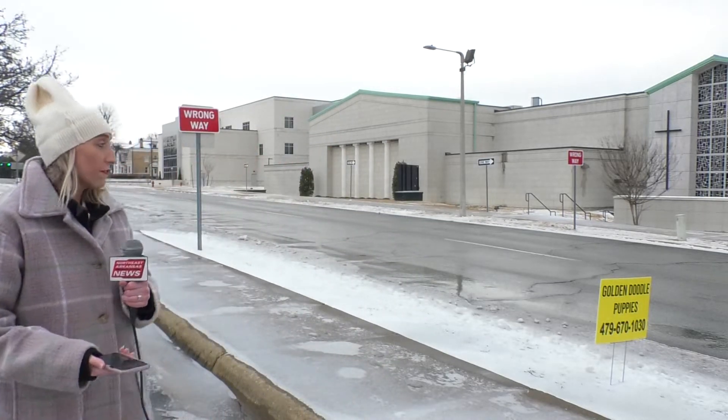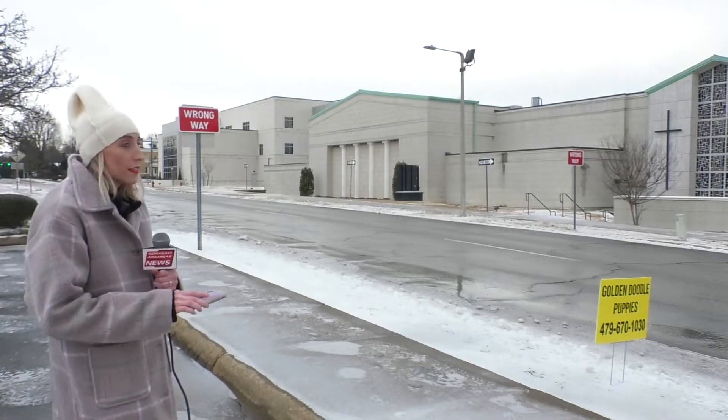Here in downtown Jonesboro, the roads are still a little slick. On Main Street it is actually very clear — not really any ice — but just off Main Street, off Union Street, like on South Madison, coming in on four-wheel drive I actually spun out a little bit. So it's still very icy here in downtown.